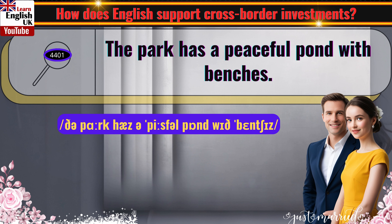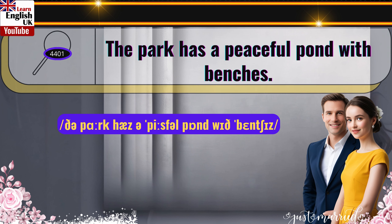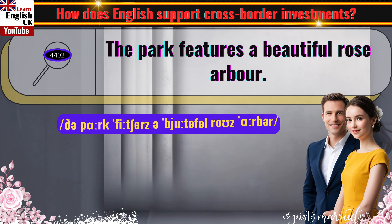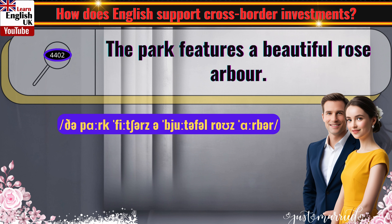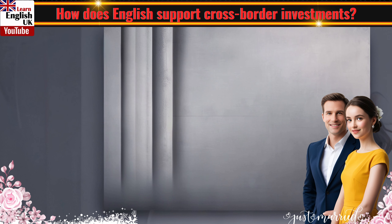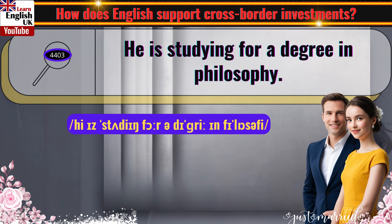The park has a peaceful pond with benches. The park features a beautiful rose arbor. He is studying for a degree in philosophy.